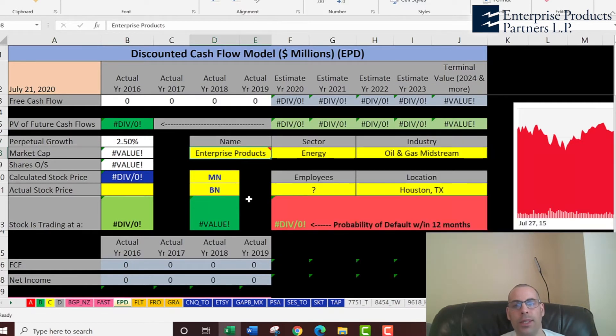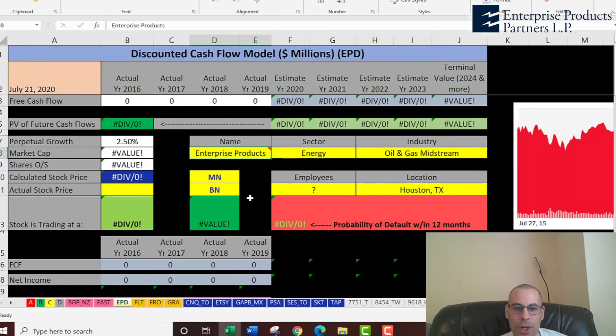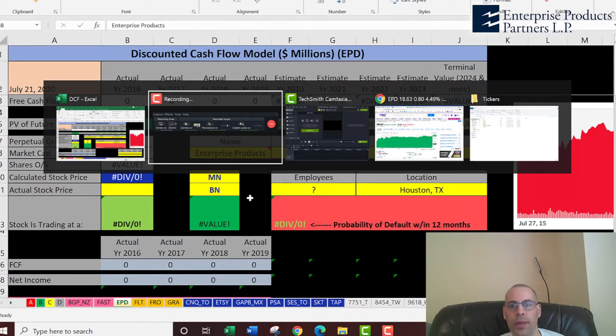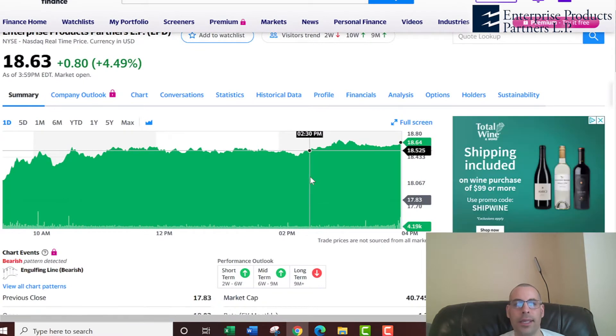What I do in my videos is I run my discounted cash flow model to figure out the true value of a company's stock. Then I look at the financial ratios of that company and compare them to its competitors. I do this with you throughout the entire video so it's like we're doing it together. Let's get started with the model.